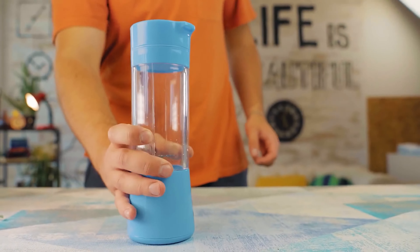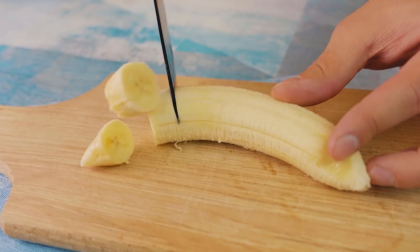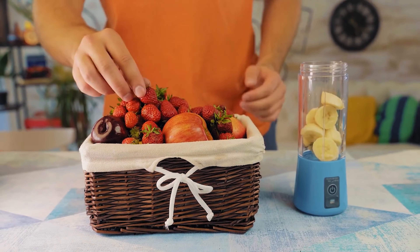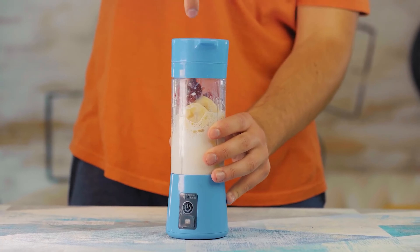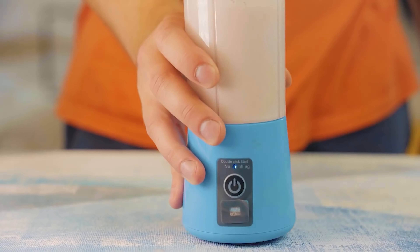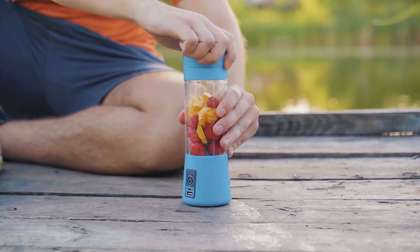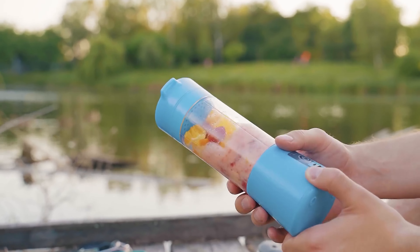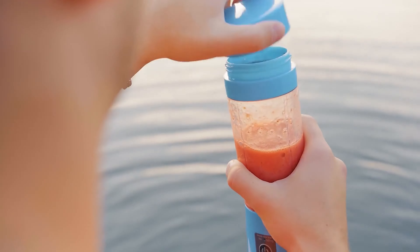One more gadget which flew from China straight to our kitchen is this blender. Its special feature is that it runs on battery power, so you can use it without wires. We didn't believe that such a tiny thing would blend fruit, but we tested it and it worked out. In just about 2 minutes we got a glass of tasty fresh milk smoothie. You can take that blender anywhere you go — for example, while you're in the country you can make some fresh berry smoothie. I still can't believe that such a useful tool cost so little.